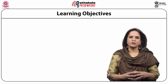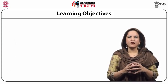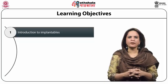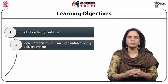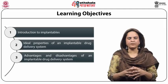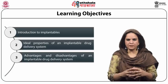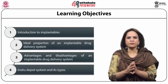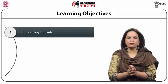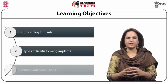My dear students, we have identified the learning objectives of this module as follows. We will be introducing you to the various implantable devices, then move on to understanding the ideal properties of an implantable drug delivery system. We will appreciate the advantages and disadvantages, and understand developments focusing on in-situ depot systems, their various types, in-situ forming implants, and finally move to summary and conclusions.